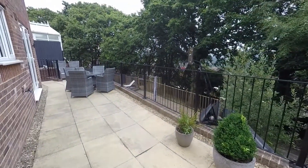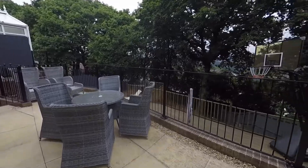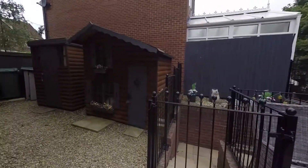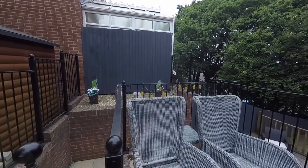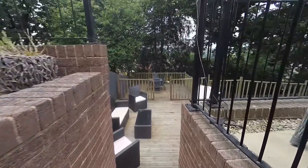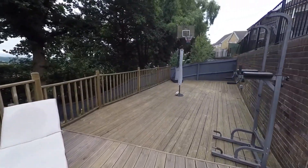Heading outside now into the rear garden. You do have gated access back to the front. Making our way round to the rear, there is a tiered rear garden. The first tier is a patio with good space for a dining table and chairs, and there are some lovely views across to the countryside. There's also storage space on this side for summer houses and a shed. Steps down lead to the next tier, which is a large decked area spanning the width of the garden.